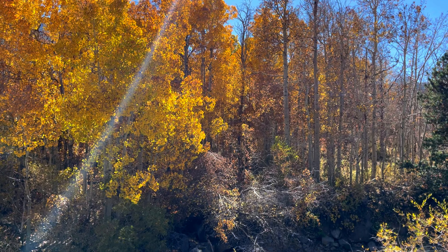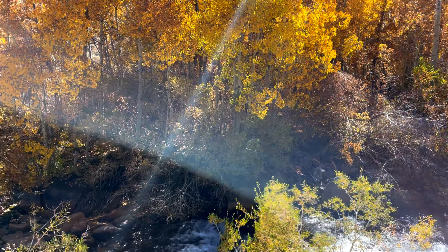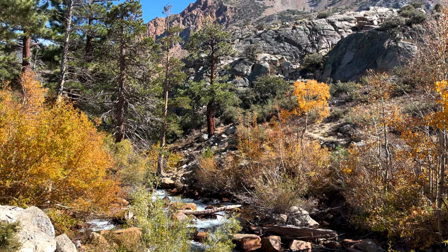Thank you once again guys for tuning in to my channel. Watch this space as I keep chasing the fall colors in the Eastern Sierras, California. Till then, be safe and be happy!